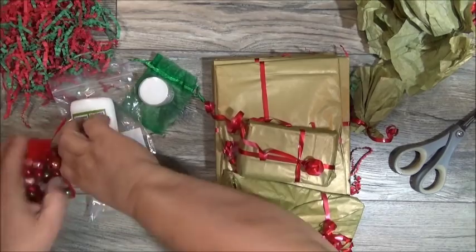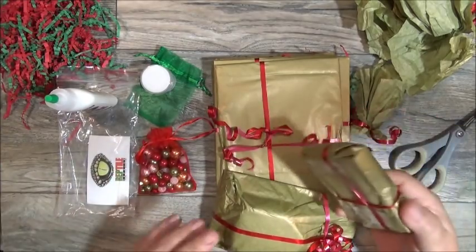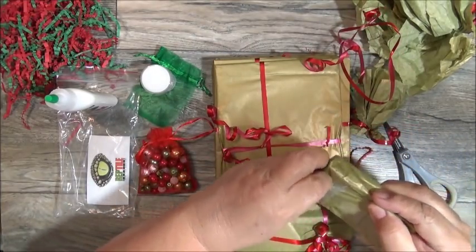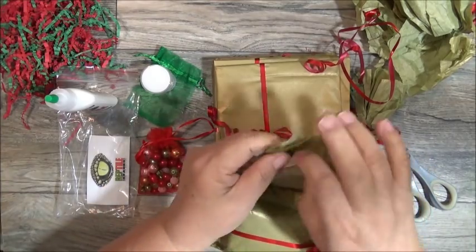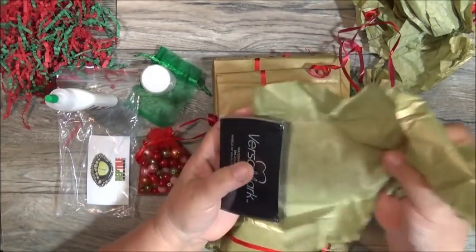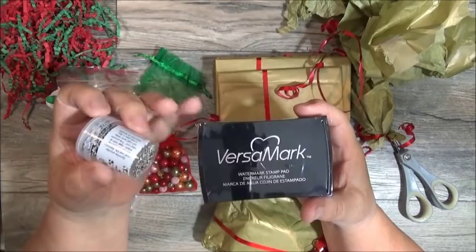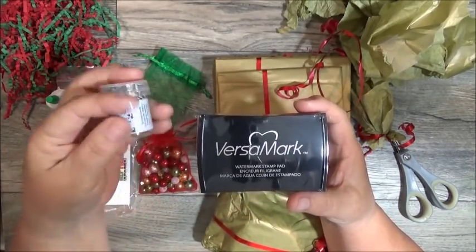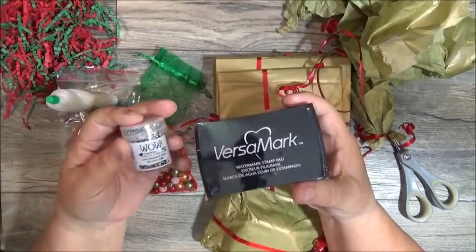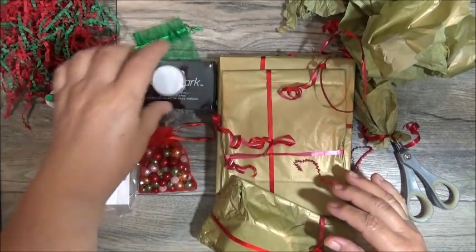That's number three. So Tanya so far has embossing powder, glue, and beads — and she's got more than three here. Tanya also gifted the Versamark, which is the glue for the embossing powder. I do have the Versamark, but every now and then it gets contaminated with different colors and I have to buy a new one. So thank you, Tanya. She not only gave you the embossing powder but also the glue for it.